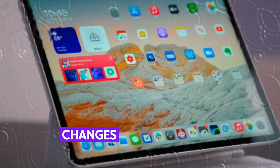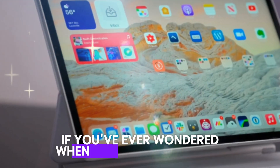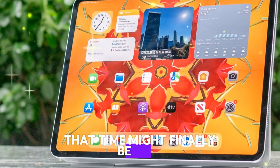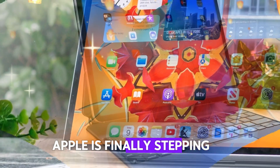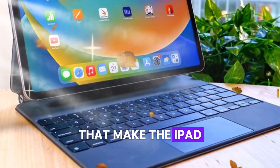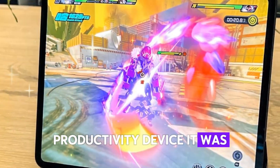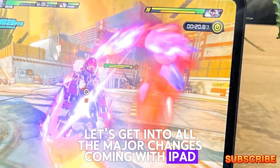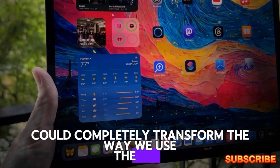Today we're diving into one of the most exciting changes Apple has made to the iPad in years. If you've ever wondered when Apple would finally unlock the full potential of iPad hardware, that time might finally be here. With the arrival of iPadOS 19, Apple is finally stepping up and giving users what they've been asking for — serious software upgrades that make the iPad feel less like a big iPhone and more like the powerful productivity device it was always meant to be.